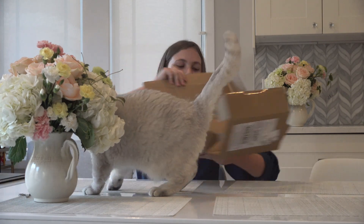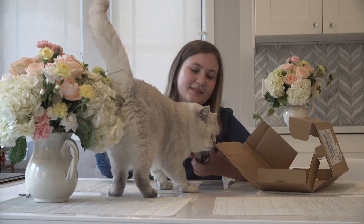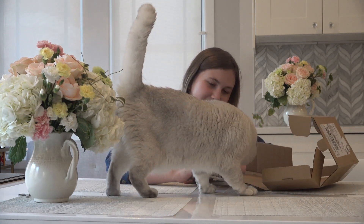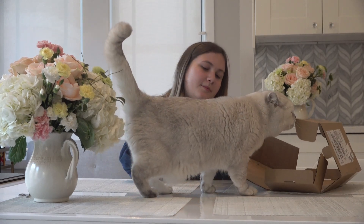I'll just give it to you right here. Apollo! Are you more interested in the plastic paper? Apollo! Are you excited to open this?